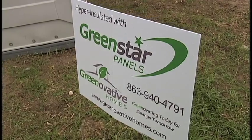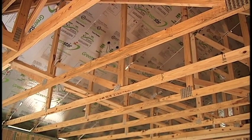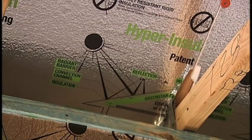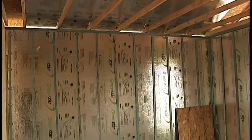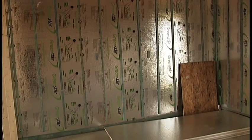This house has Green Star panels in it, which means that the attic space insulation is up against the roof deck instead of just above the ceiling, as in most houses.